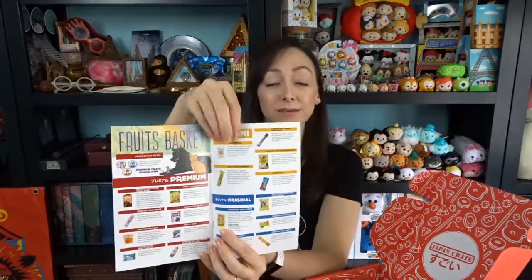Hi everybody, today we are opening up the Japan Mini Crate for June of 2019. Here's the top of the box. We open it and it looks like the theme for this month, at least according to our booklet, is Fruits Basket, which I feel like is a manga but also a show. I'm going to turn to the page that has the items that come in our mini crate and have this at the ready so I know what everything is.